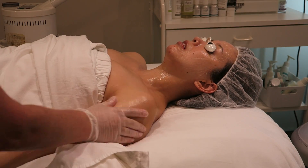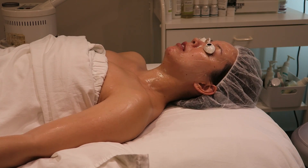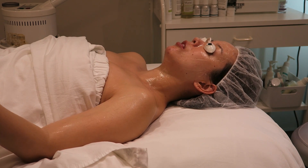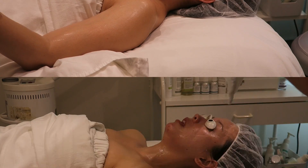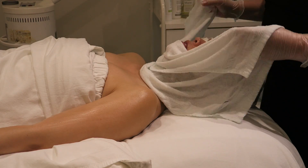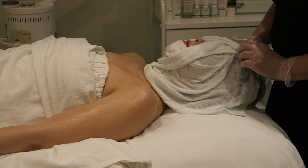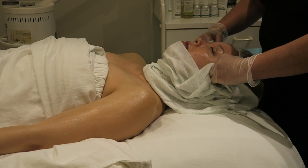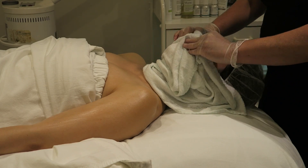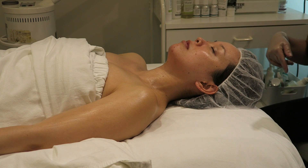She then gives me a nice arm massage and puts my hands in a paraffin wax treatment — very nice and relaxing. This is about the last relaxing moment before the extractions begin. Then she removes the Intensive Wrinkle Treatment with a warm towel, making sure all of the acid is removed. It also helps exfoliate, making it essentially a triple cleanse at this point, since she did a double cleanse earlier.